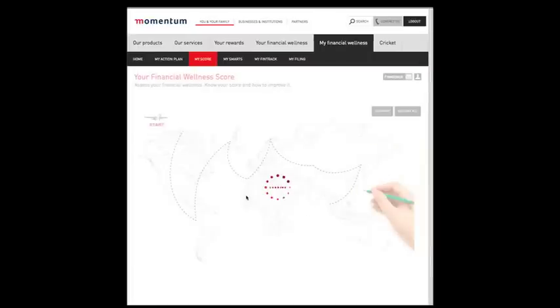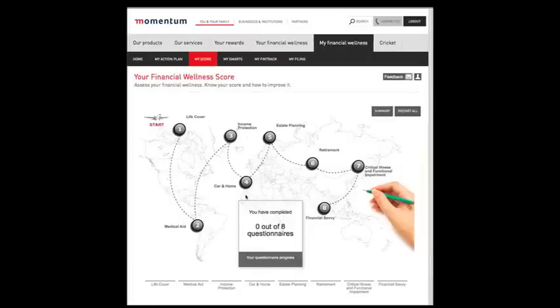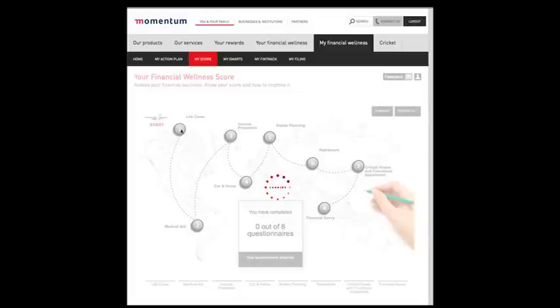Now click continue, and you are ready to begin your journey. Click on checkpoint number 1, the subject of which will depend on your particular profile.